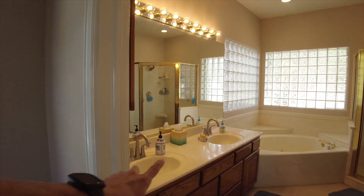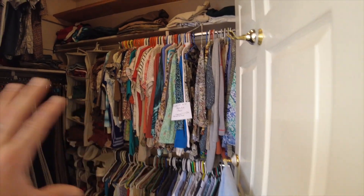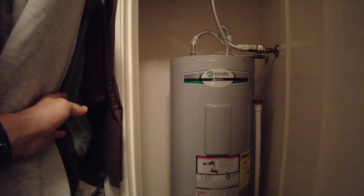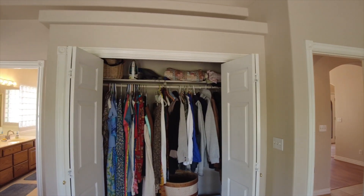As we come into the master bath, we've got dual vanities, a jetted tub, and block glass to allow light in but nobody can see in, plus a great big shower enclosure. The master closet is really big — it's full of clothes right now so it doesn't look it, but it is. If you wanted to make it even bigger, there's a hot water heater in the adjacent closet that could be moved downstairs, and you could extend this closet all the way through, or even into that closet on the other side to make it huge.